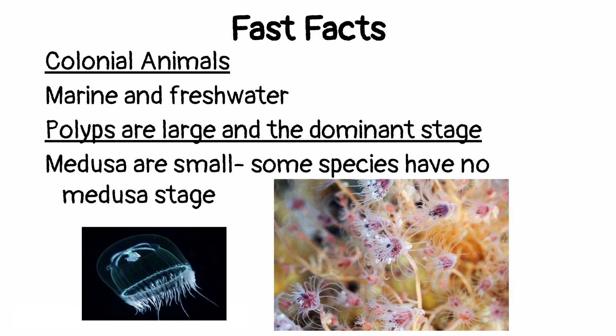First, some fast facts about these guys. They are colonial animals, so that should be one of the first things that pops into your head when you think about Class Hydrozoa. They're found both in the ocean and in freshwater. The polyps are actually the dominant form that we see in Class Hydrozoa. Now when we talked about Scyphozoa, I told you to make a note of the fact that in Scyphozoa, Medusa was the dominant stage.